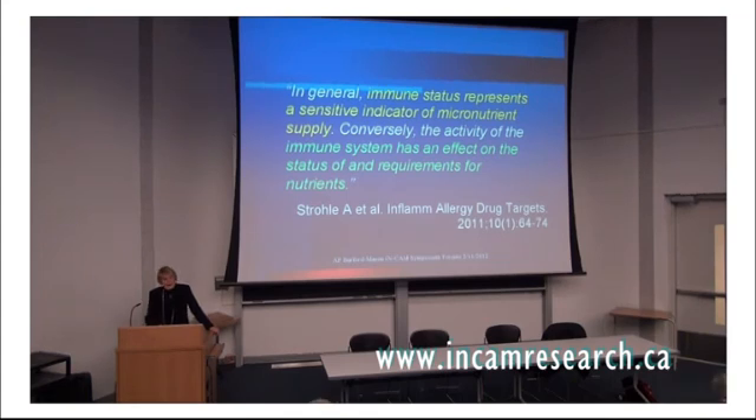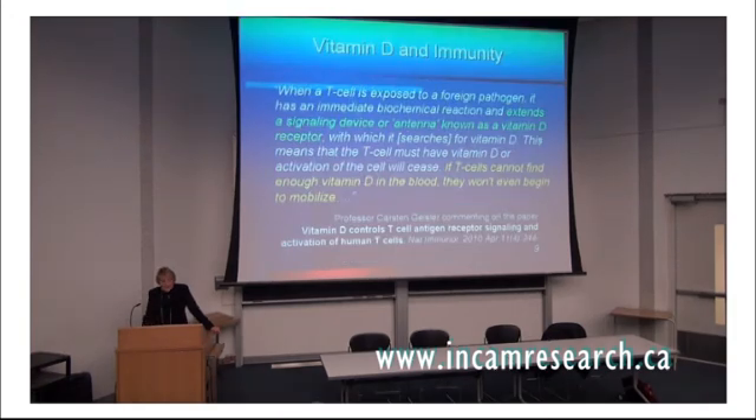I will honestly say that if I've been working with someone for 12 to 18 months and they're still having colds, then I'm not doing my job. You do not have to have the symptoms — you may certainly have the virus, but you don't have to have the symptoms. There is a paper on vitamin D controlling T-cell antigen receptor signaling and activation of T-cells. When a T-cell is exposed to a foreign pathogen, it has an immediate biochemical reaction and extends a signaling device or antenna known as a vitamin D receptor, with which it searches for vitamin D. The T-cell must have vitamin D or activation of the cell will cease. If T-cells cannot find enough vitamin D in the blood, they won't even begin to mobilize and control that virus.